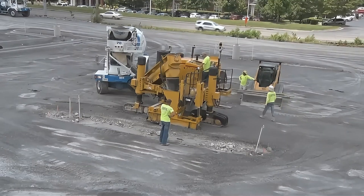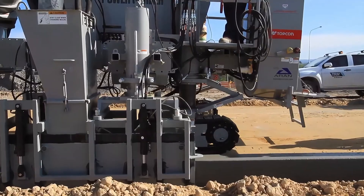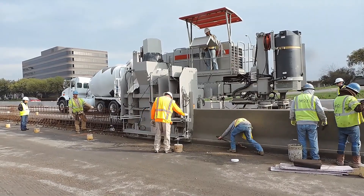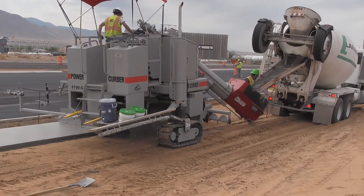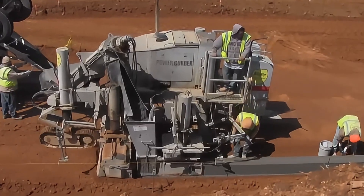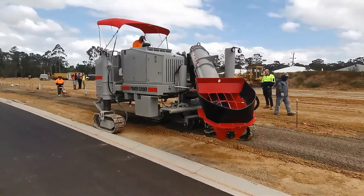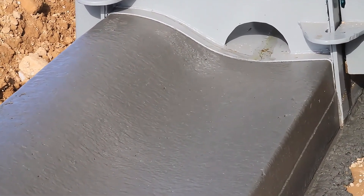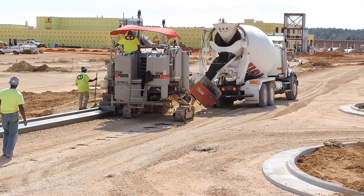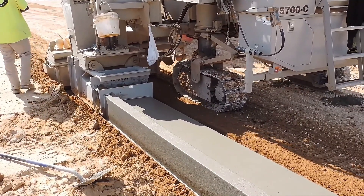Who says building curbs requires a whole team of laborers? The PowerCurber 5700-C Automatic Curb Machine is a game changer for curb construction. This American-made machine weighs about 9 tons and is equipped with a 230 horsepower diesel engine. It can automatically lay concrete curbs as if it's extruding a perfect concrete sausage. Not only is it incredibly fast, but it can also create curbs in various shapes — straight, curved, and even wavy — leaving perfect marks on city streets.